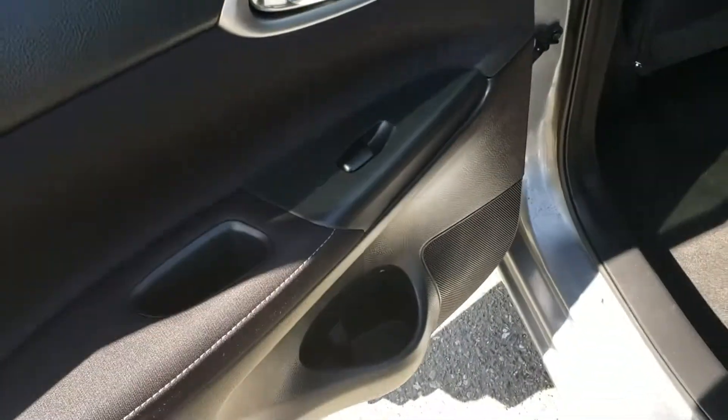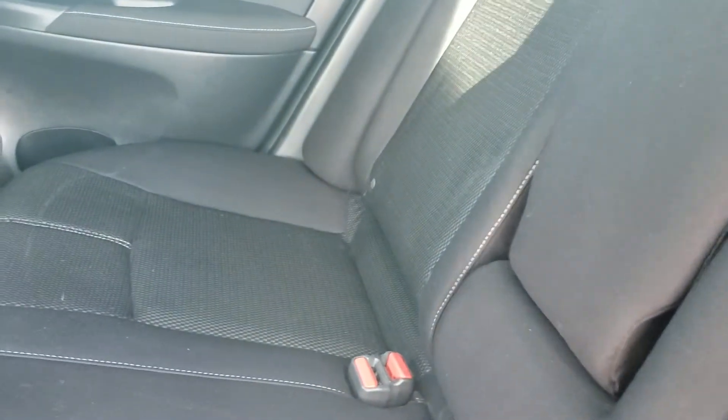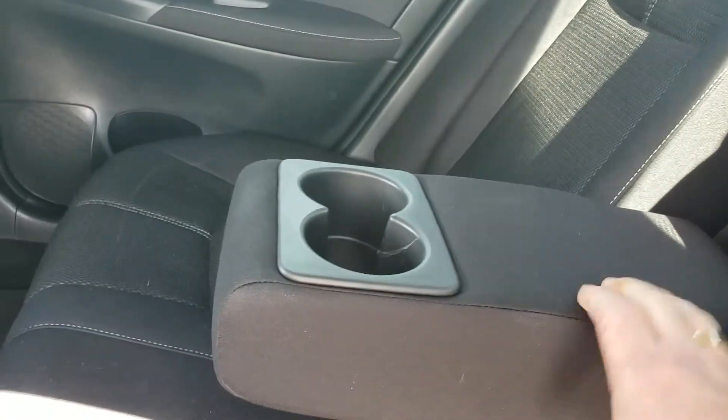The back seat has your power window control and a cup holder in the door. Nice and clean. There's also a cup holder that folds down and doubles as an armrest.